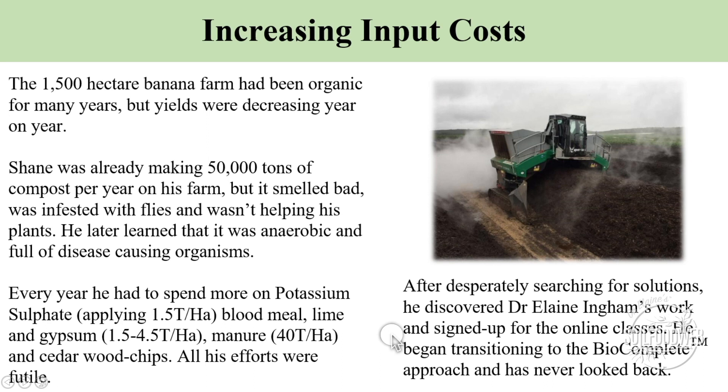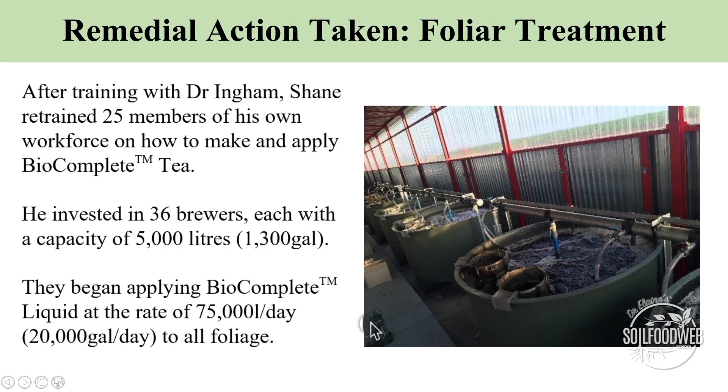The goal was to do a truly organic system — not using any toxic materials, but putting the biology back, which is how nature has operated with plants for the last billion years. After he trained, he came back and trained 25 of his people on the farm how to make and apply bio-complete soil amendments. He bought a number of brewers, started making soluble extracts, making teas, making his own compost, and learned how to do it correctly.